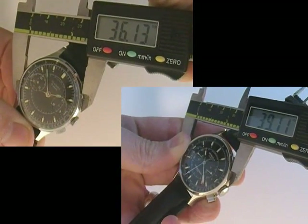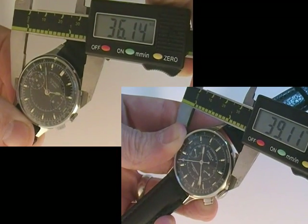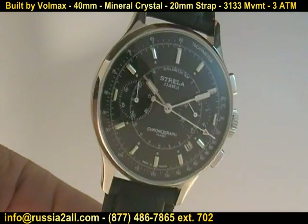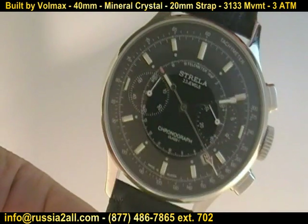Here we're showing the size comparison of the new old stock version, available at russia2all.com, versus my personal original, which is 36 millimeters. The original Strelas were built to military specs and were not available to the public, and then it was years later that they were released.